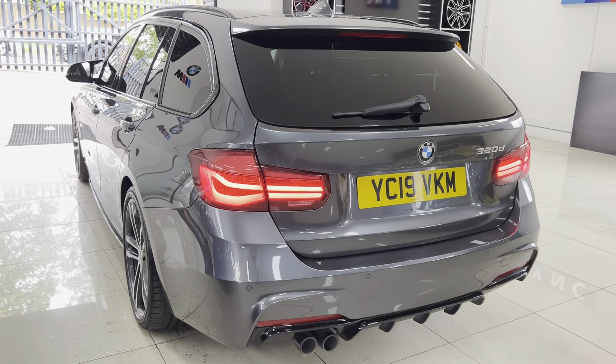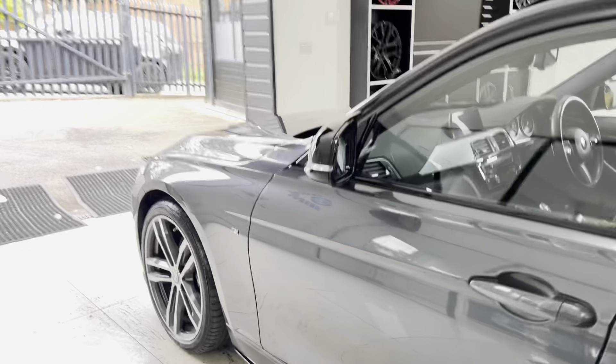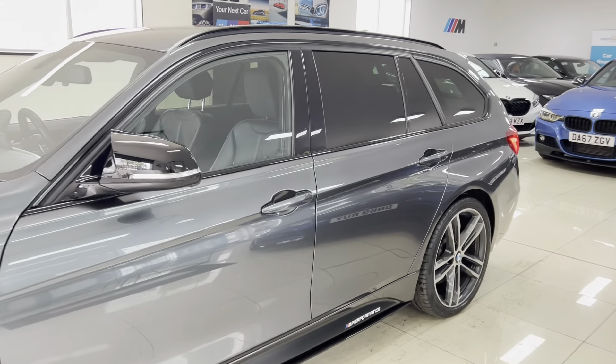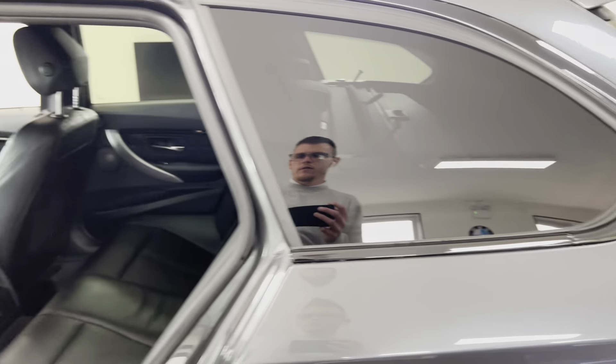Moving around to the passenger side, as you can see it's a very nice, neat, tidy example of the 3 Series Touring. It really does look very well with the 19-inch BMW alloys — one of my personal favourite BMW alloys I have to say, especially on a Touring. They do look very nice indeed.